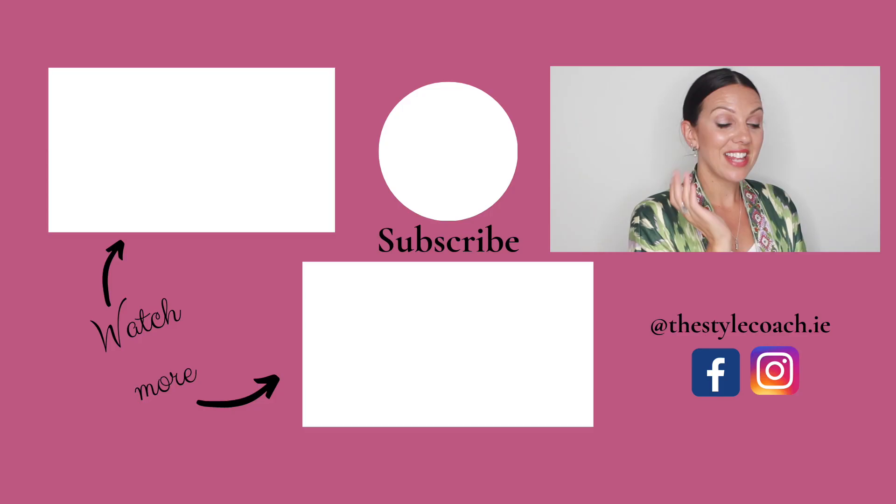So there we have a style analysis of Lady Kitty Spencer. I do hope you enjoyed it. If you think of anybody else that you'd like me to have a look into their style, do let me know in the comments below. Please make sure to like and subscribe to the channel, and I will see you again next week. Take care.